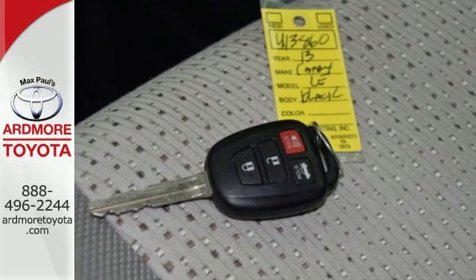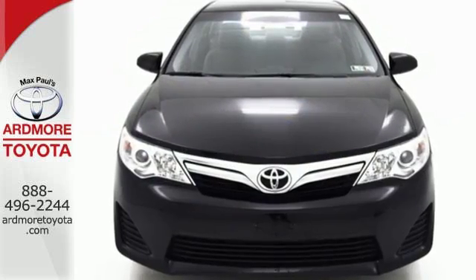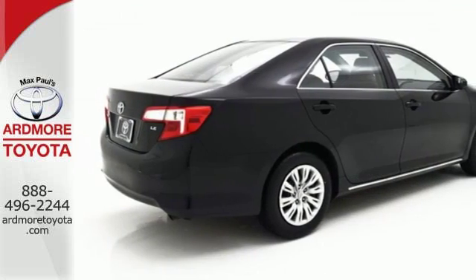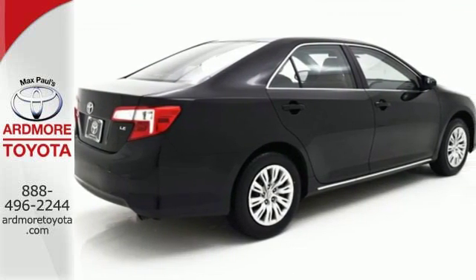It's equipped with power windows, power mirrors and cruise control for your convenience. It is quite safe too with stability and traction control and anti-lock brakes with brake assist.